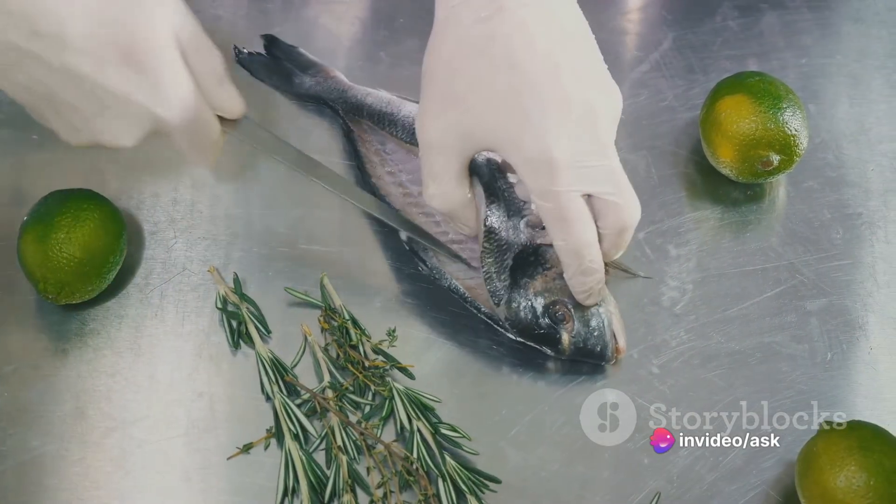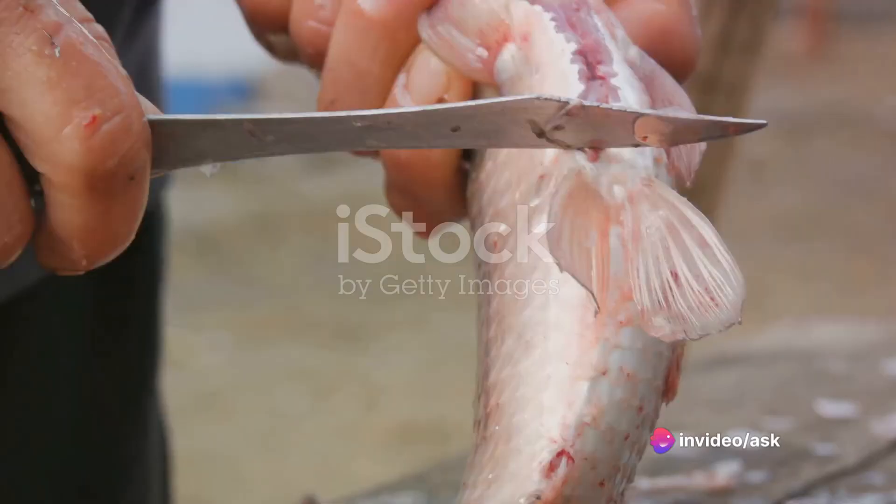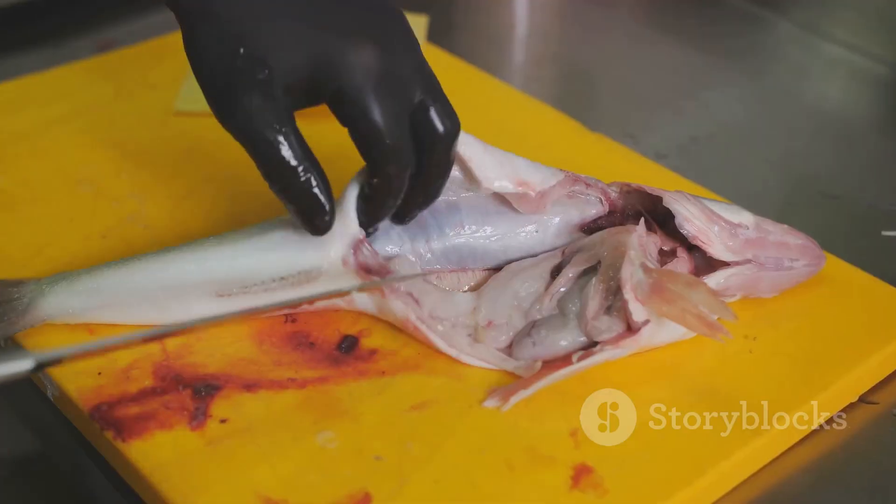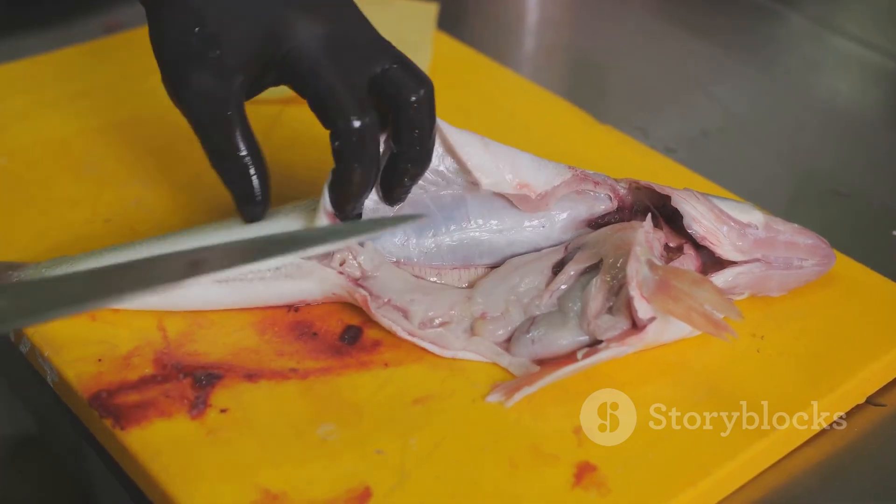For home consumption, the process is rather simple. First, they clean the fish by removing the scales and internal organs. This leaves the fish ready for the cooking pot.